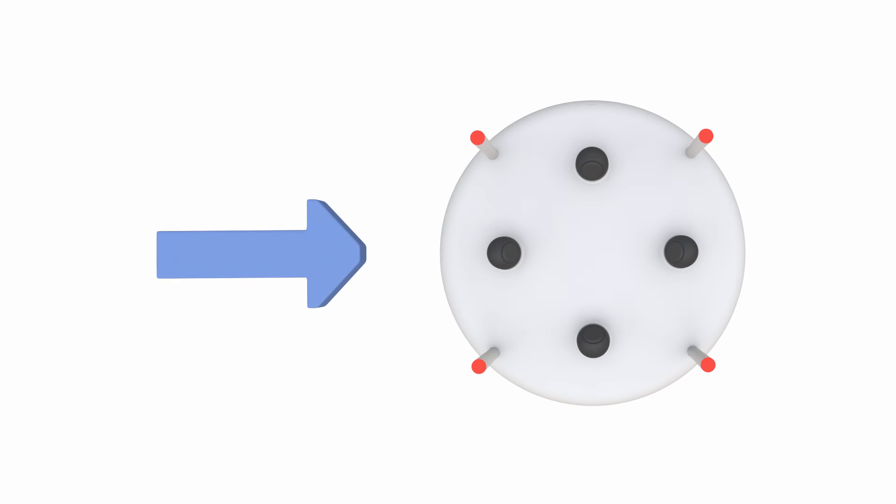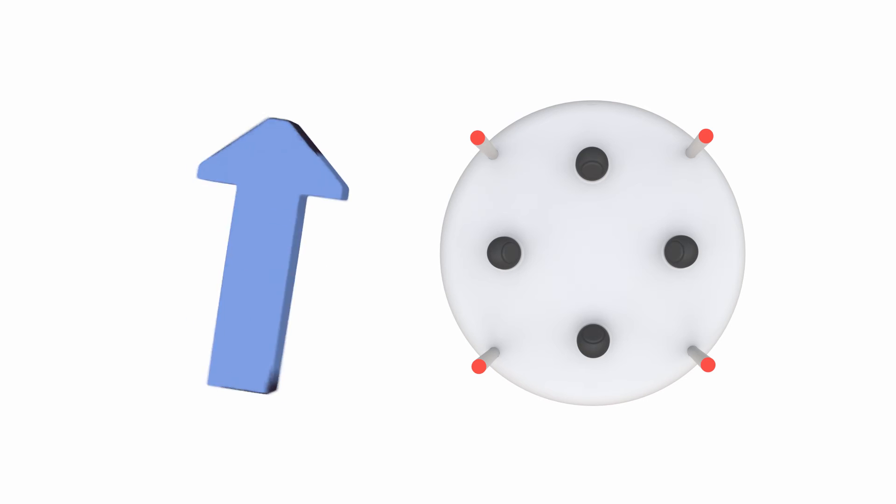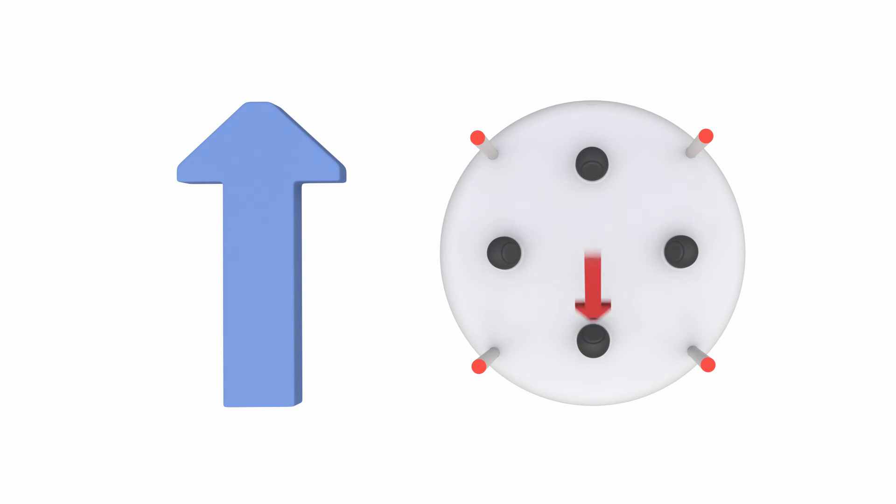The wind speed affects the send-receive pattern of the pulses. Pulses in the direction of air movement will reach the opposing transducer more rapidly, whilst pulses into the wind will be delayed. The stronger the prevailing wind, the more prominent the effect will be.